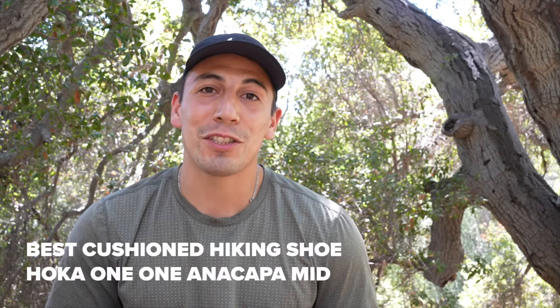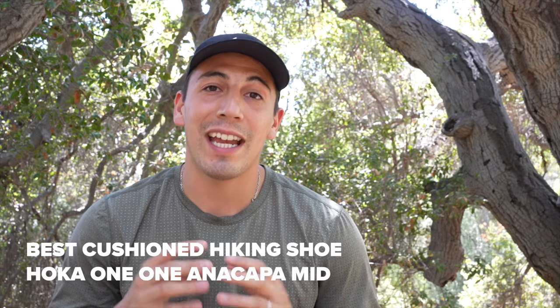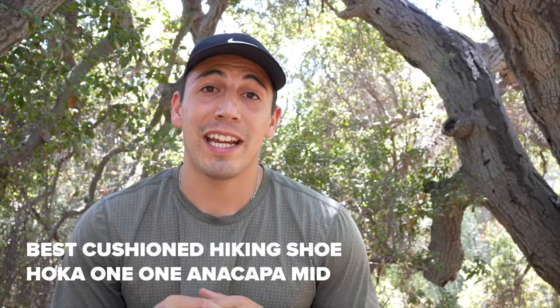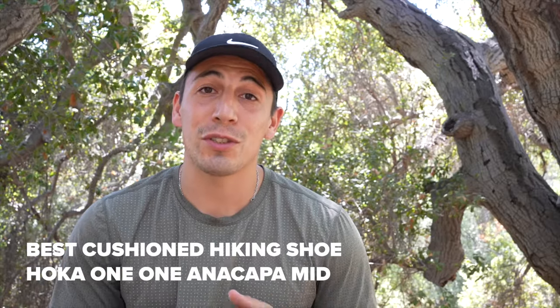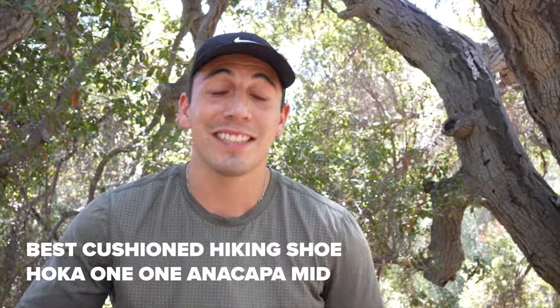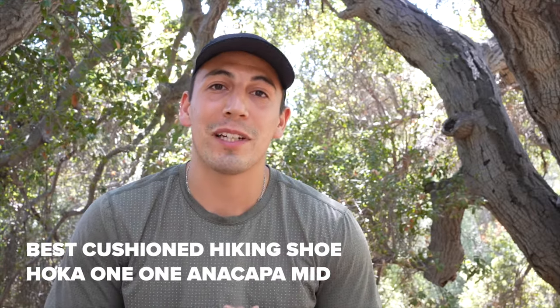If you're looking for a lightweight max cushion shoe, look no further than the Hoka Anacopa GTX. It's super cushioned and it's going to protect your ankles from anything getting into your shoe, so it's perfect for the trails. Let's kick it off to Andrea, Molly, and Sydney who all tested this shoe out a few weeks ago.